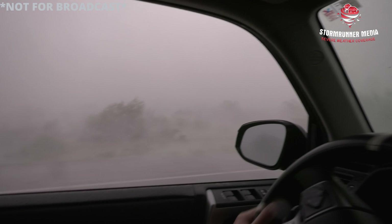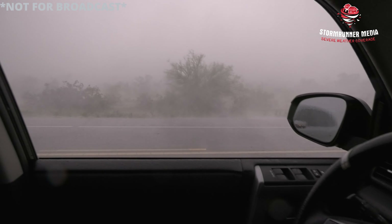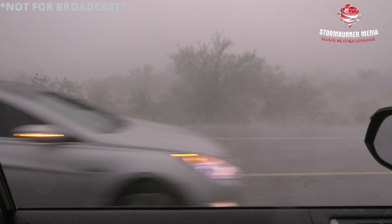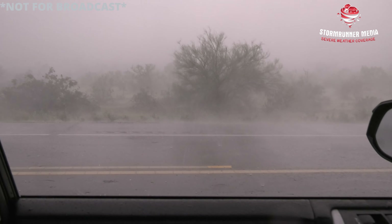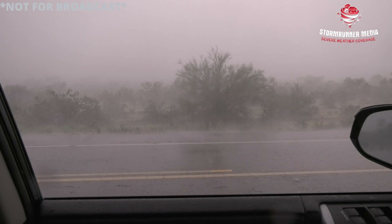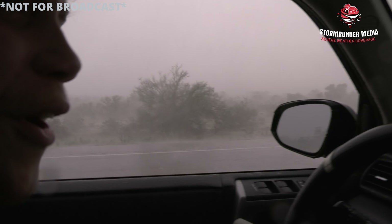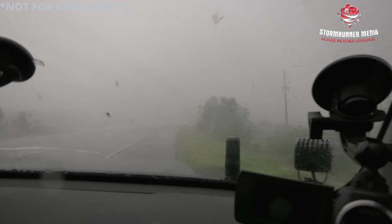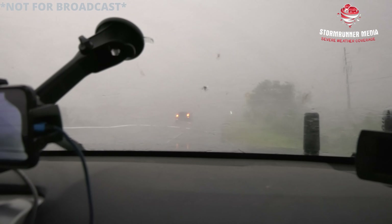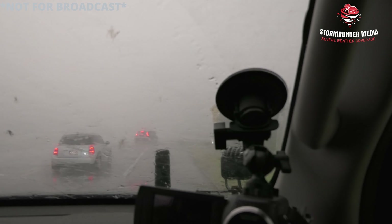Stay here, stay here. We're reading 40, 42, 46 mph. We might need to go forward — yeah, maybe a little bit. Oh my god, look out in front of us. Go forward a little bit.